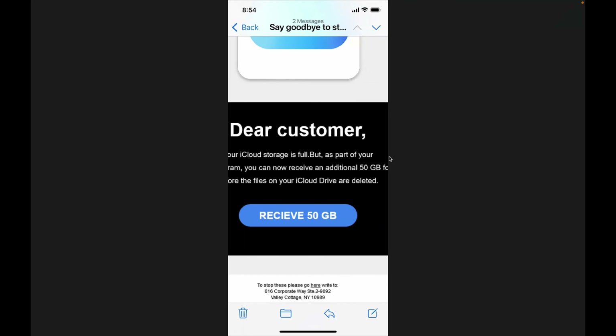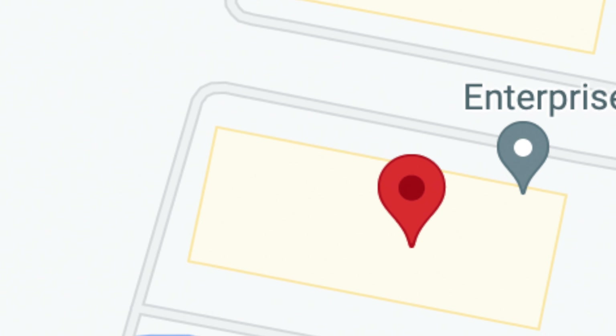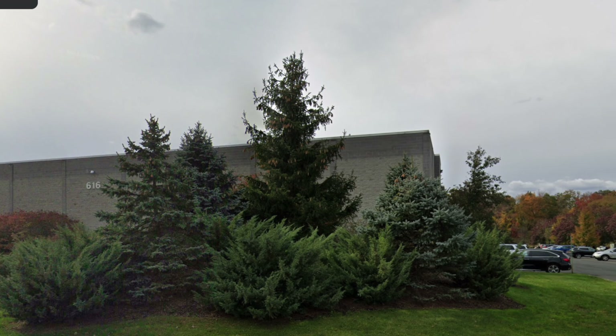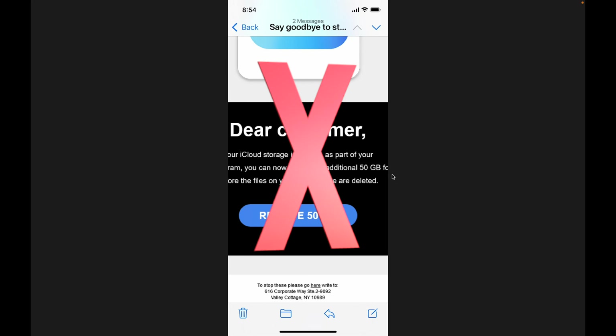Another bad one. Here's the other Apple one I got the same day - again, they misspelled 'receive.' Now this is interesting: to stop these, they say please go here or write to 616 Corporate Way, Suite 2, Valley Cottage. So I looked up that address on the map and it shows some corporate center listing all the businesses in that building - none of them have anything to do with Apple. It's some marketing company where they're trying to scam you. So obviously that's another bad one.